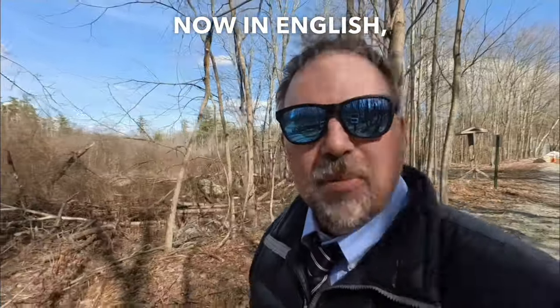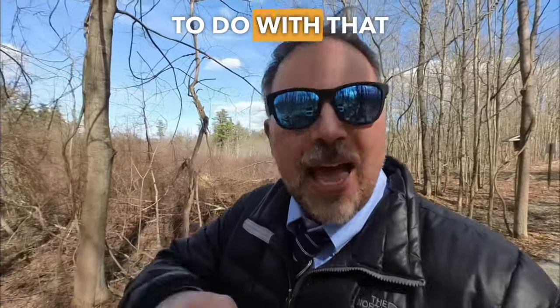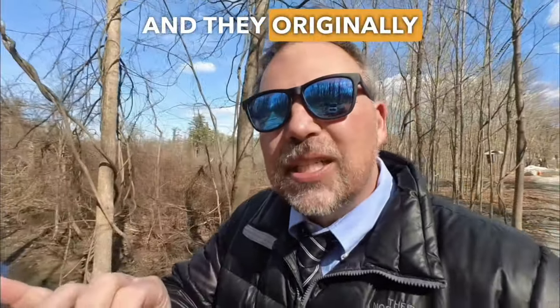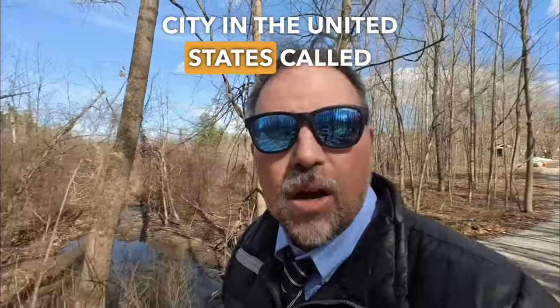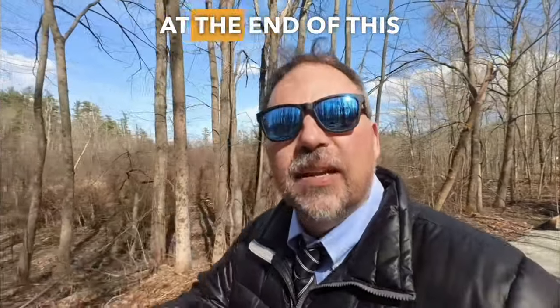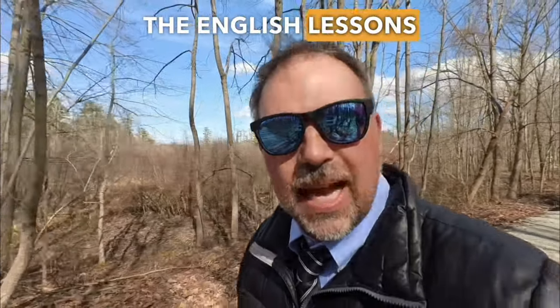You might also hear the term buffalo wings. In English you might know the animal buffalo, but buffalo wings have nothing to do with that animal — they are still from chickens. Buffalo means they're spicy, and they originally came from a city in the United States called Buffalo, New York. I actually visited Buffalo, New York this summer. At the end of this lesson I will leave a link to one of the English lessons I made there.